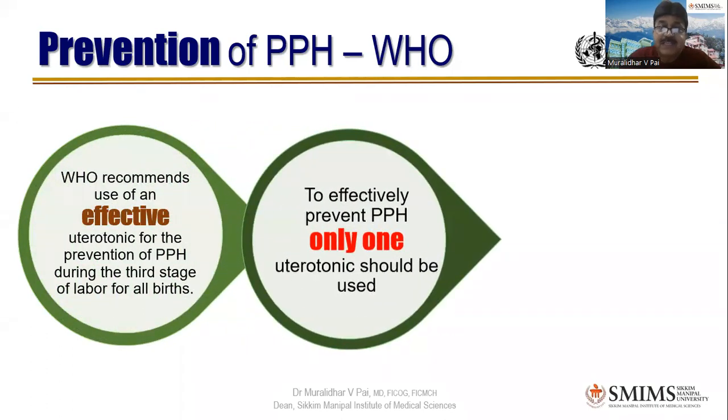WHO recommends the use of an effective uterotonic for the prevention of PPH during the third stage of labor for all births. To effectively prevent PPH, only one uterotonic should be used — not to treat, underline the word — only one uterotonic for prevention. Don't use multiple uterotonics, because the placenta is not yet delivered. If you give multiple uterotonics, there are chances the placenta will be locked up inside the uterus.